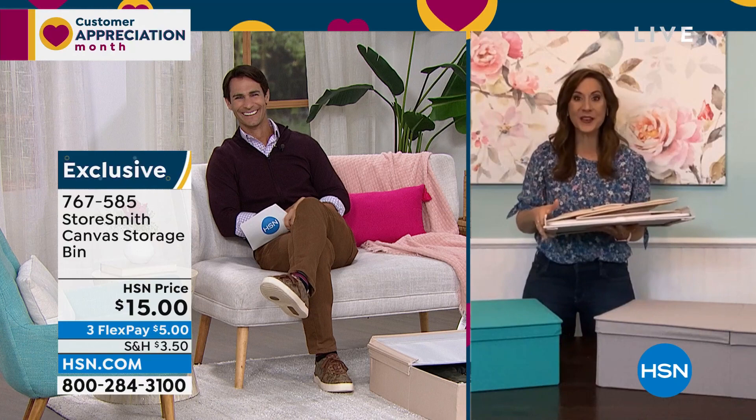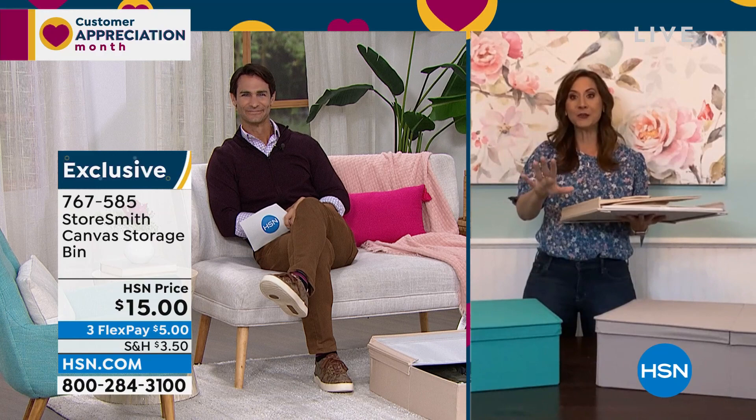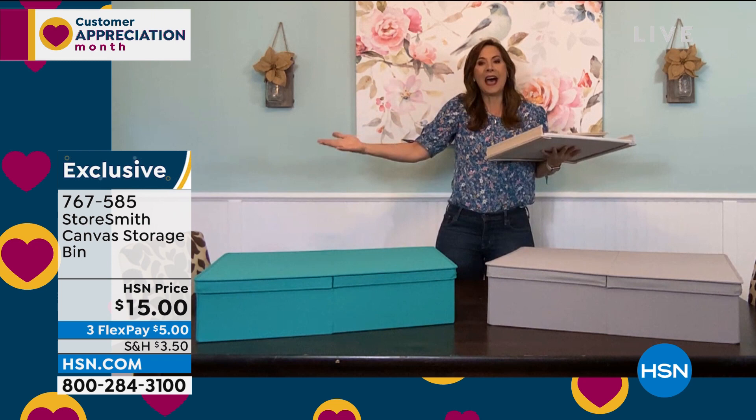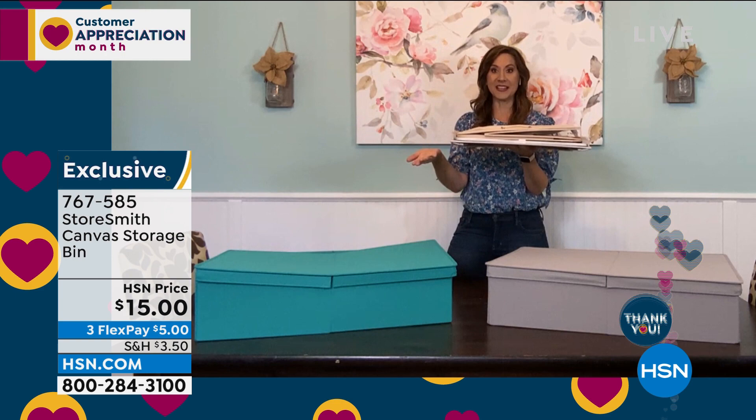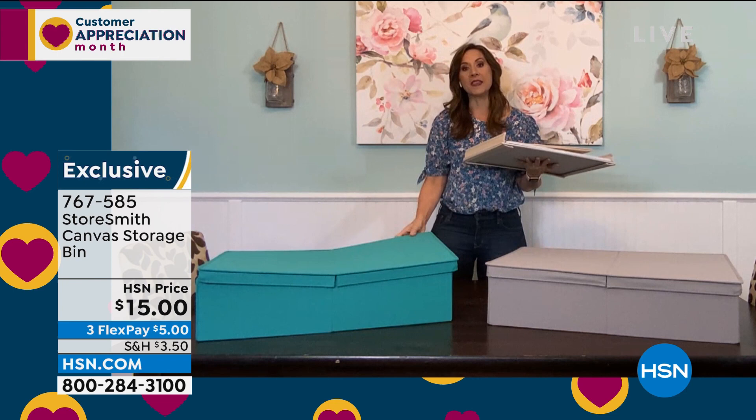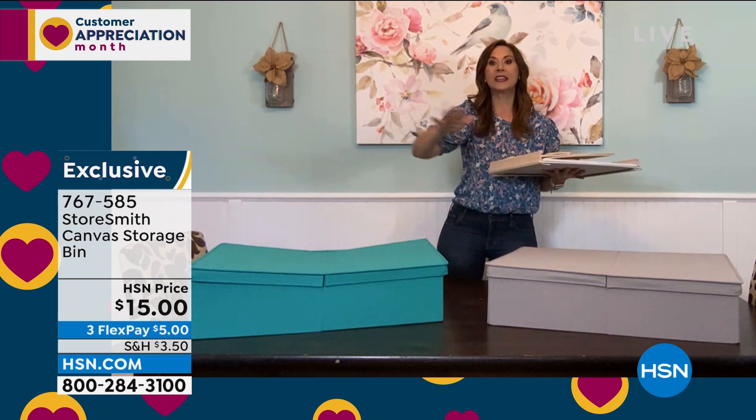Rebecca: I know and you're going to love it when you get home too, especially this — this is the debut, we have never aired this before. You're looking at it and thinking it's a canvas bin, how can it have bells and whistles? It's got dual access on both sides, and it will hold 25 pounds. When you're not using it, this is all the space it's going to take up — that's it.